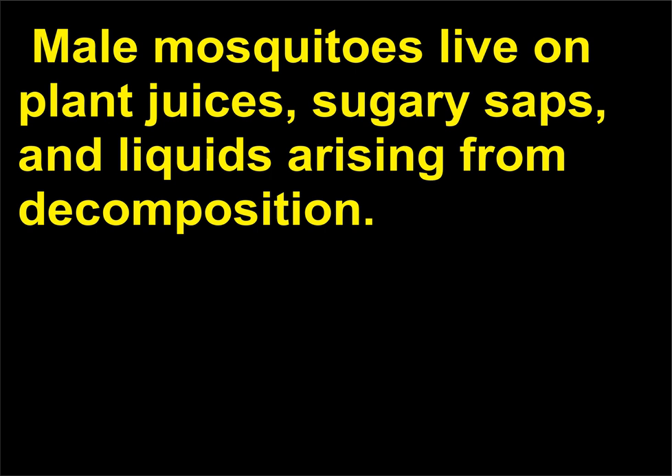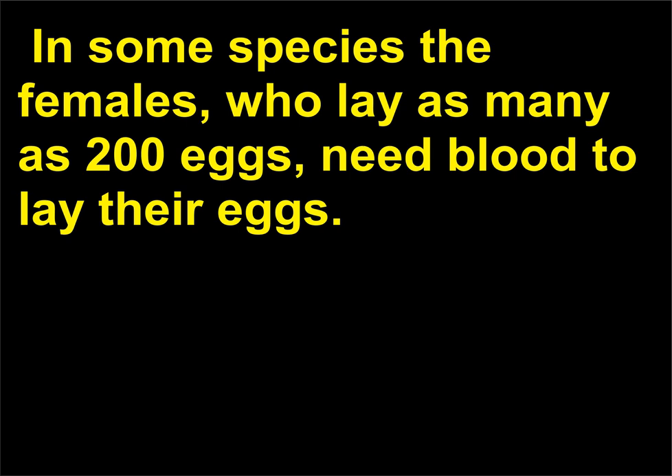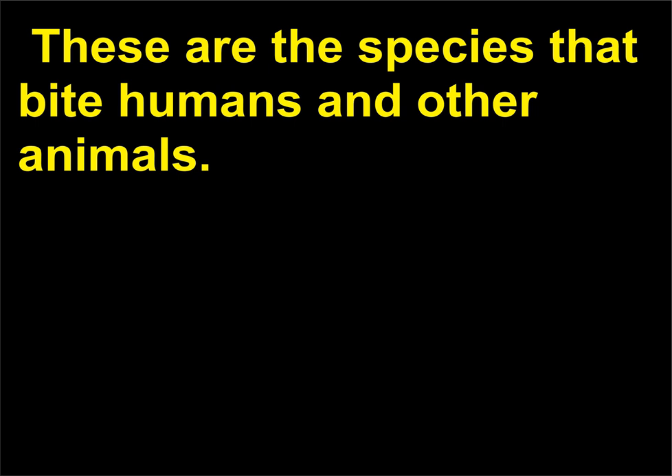Do male mosquitoes bite humans? No. Male mosquitoes live on plant juices, sugary saps, and liquids arising from decomposition. They do not have a biting mouth that can penetrate human skin as female mosquitoes do. In some species the females, who lay as many as 200 eggs, need blood to lay their eggs. These are the species that bite humans and other animals.